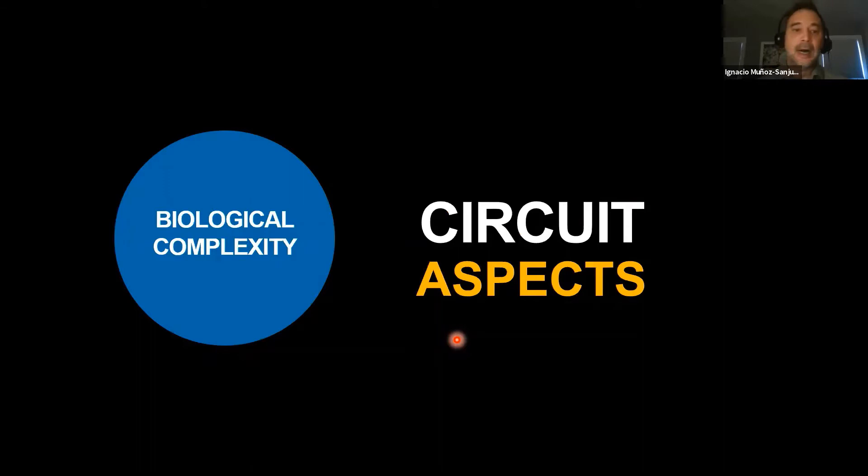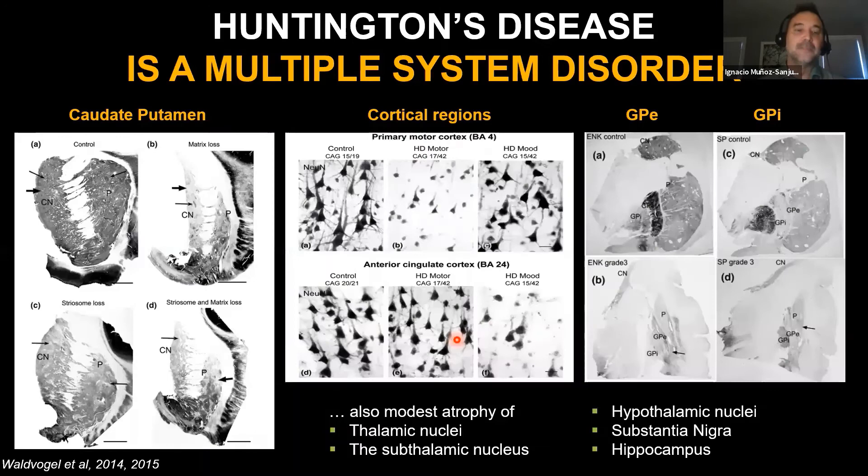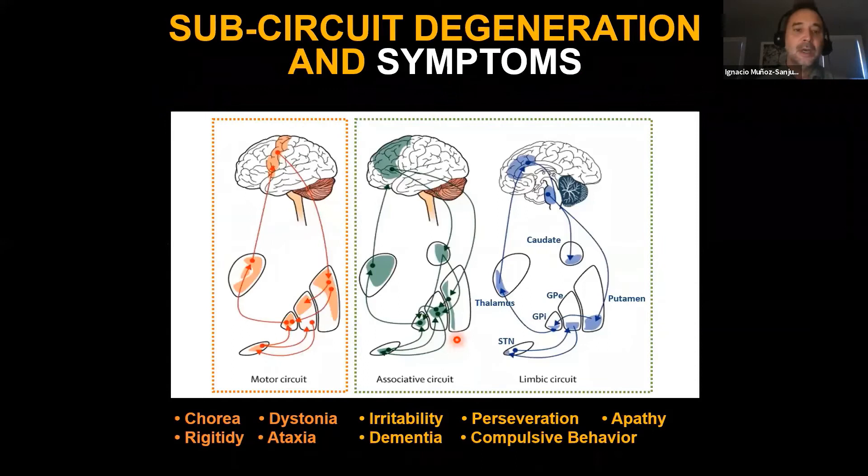From a circuit complexity standpoint, Huntington's disease is a multiple system disorder. There is widespread degeneration shown by functional imaging, structural imaging, and histological post-mortem analysis. Preclinical work suggests this is not purely a striatal or basal ganglia disease—there are many other contributors to pathology, plus adaptive and maladaptive changes over the individual's lifetime. A therapy with restricted distribution is likely to affect symptoms based on circuitry alterations.